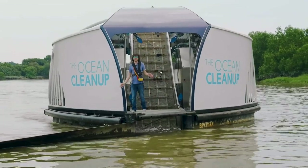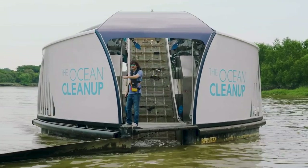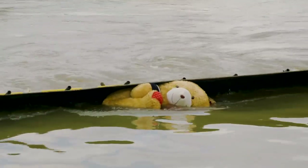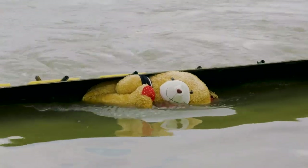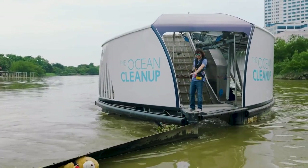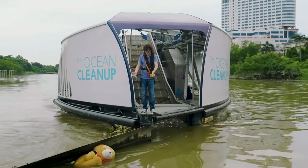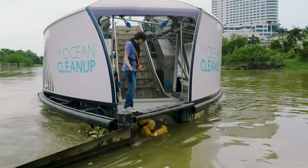We're here on Interceptor 002 on the Klang River in Malaysia. That's a teddy bear — I don't know who throws in a teddy bear, but it's coming. I swear we didn't put this teddy bear in; it just comes by because everything here flows by in the Klang River.